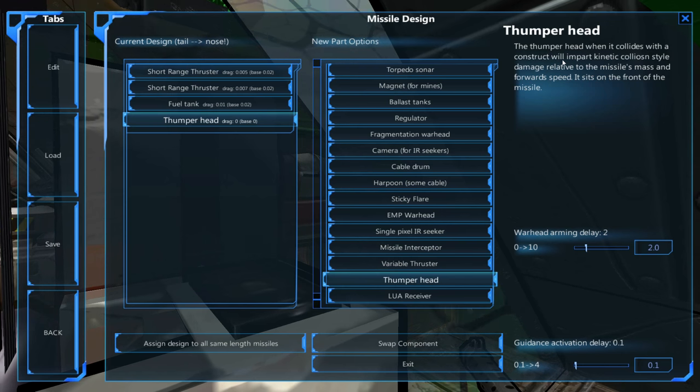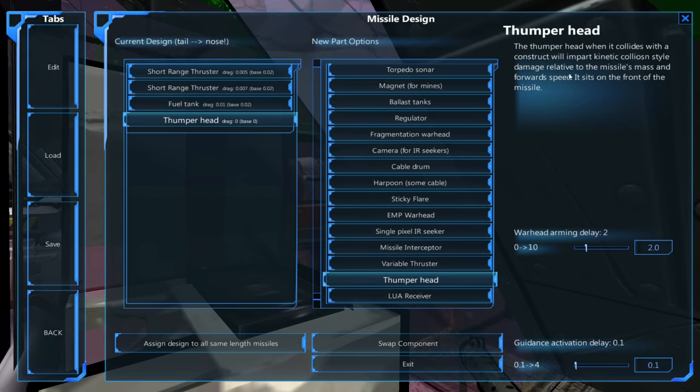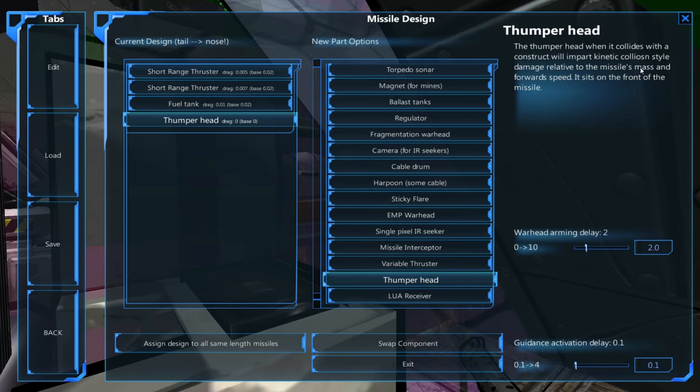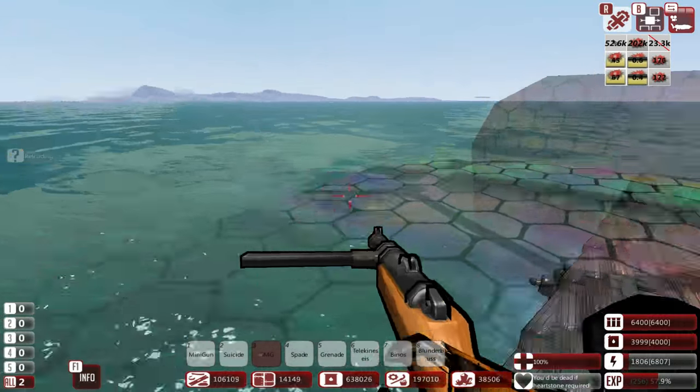The thumper head, when it collides with a construct, will impart kinetic collision-style damage relative to the missile's mass and forward speed. So that's fantastic — they're dumb, but they actually do a remarkable amount of damage.